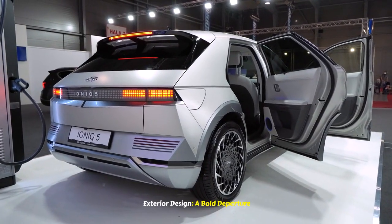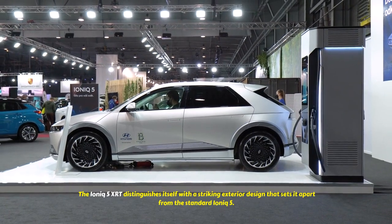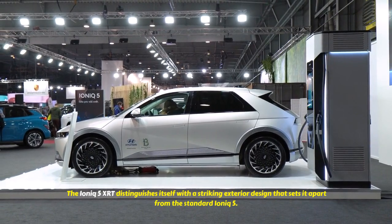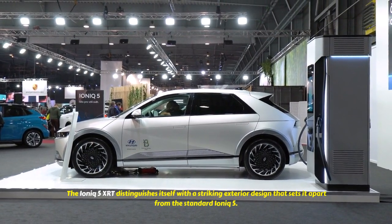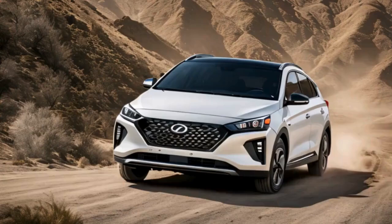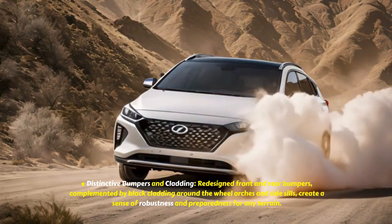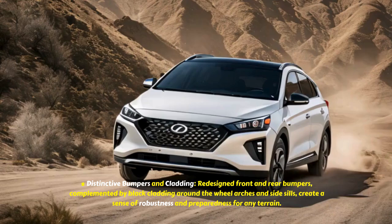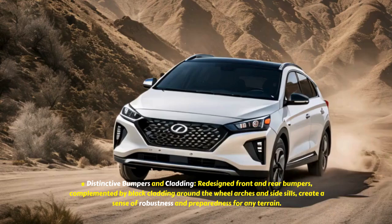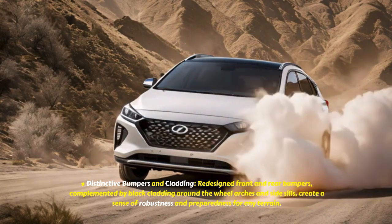Exterior Design: A Bold Departure. The IONIQ 5 XRT distinguishes itself with a striking exterior design that sets it apart from the standard IONIQ 5. Its rugged aesthetic is instantly noticeable, thanks to distinctive bumpers and cladding. Redesigned front and rear bumpers, complemented by black cladding around the wheel arches and side sills, create a sense of robustness and preparedness for any terrain.